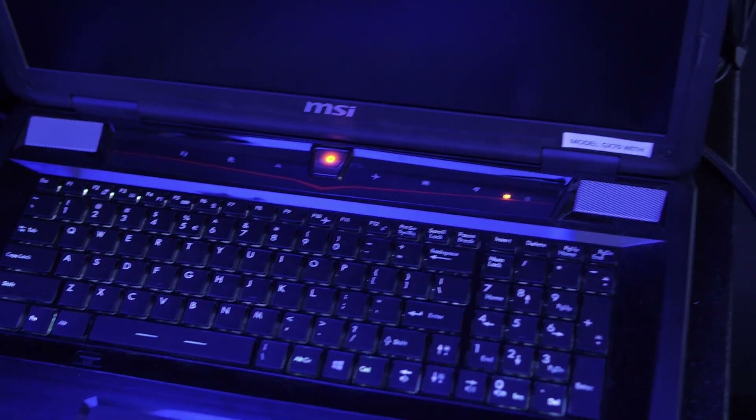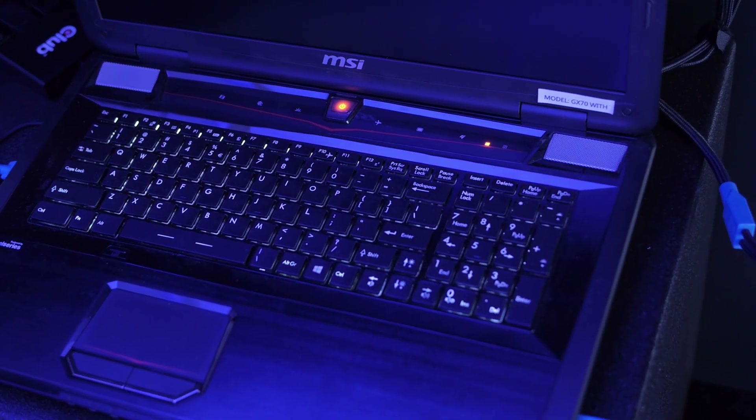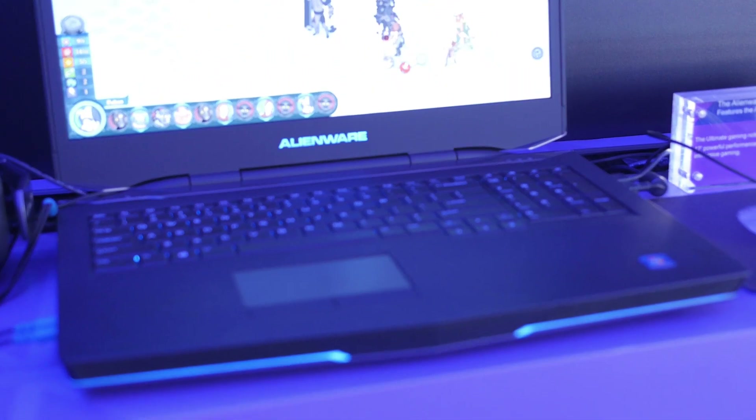Looking at two laptops featuring the AMD R9 290X — actually the M290X, which is the mobile version. The regular version can deal with about 300 watts, but this one they had to program so it could use 100 watts instead. That means it's going to be a little bit slower than a 290X, but it's still going to be one of the fastest mobile single GPUs out there.